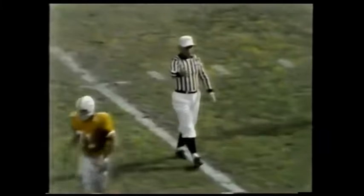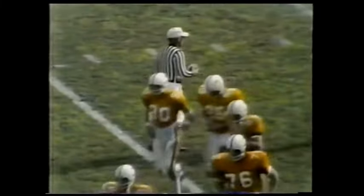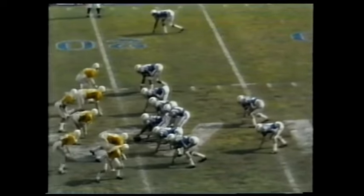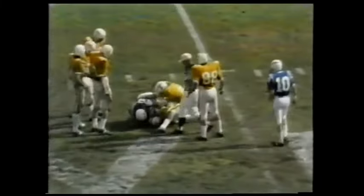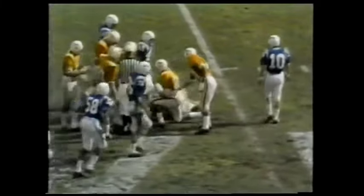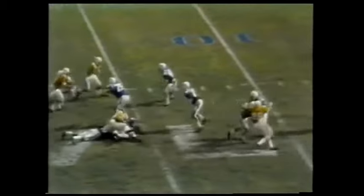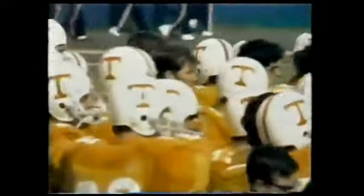So the Air Force gets the ball, first and 10, at its own 20. 3:24 remaining in the first half, Tennessee leads. Following the missed 30-yard field goal, the Air Force has the ball at the 20. And a loss tacked on Breen, the ball at the 18, second down and 12. And going up for the ball, number 44 — Bobby Majors from Sewanee, Tennessee. His dad, Shirley Majors, is the football coach at Sewanee College.